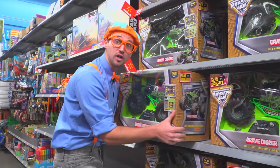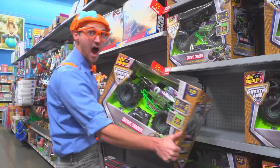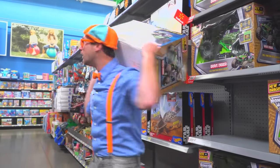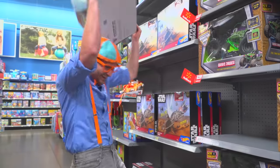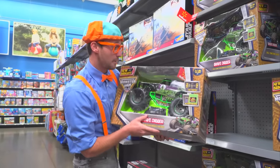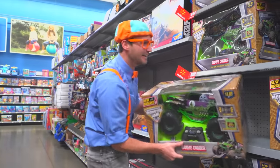Whoa! A really big monster truck! This monster truck is the color green, purple, black, and there's a little bit of red up there. Wow!